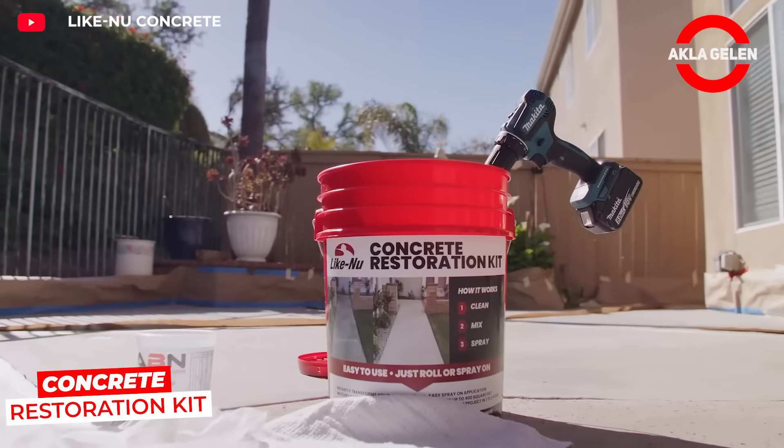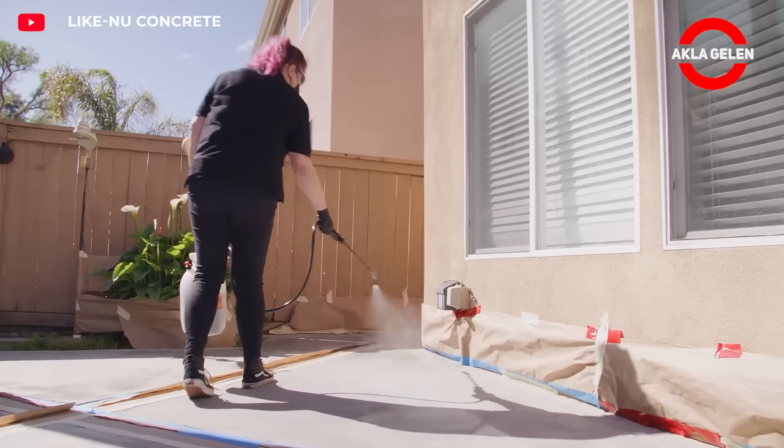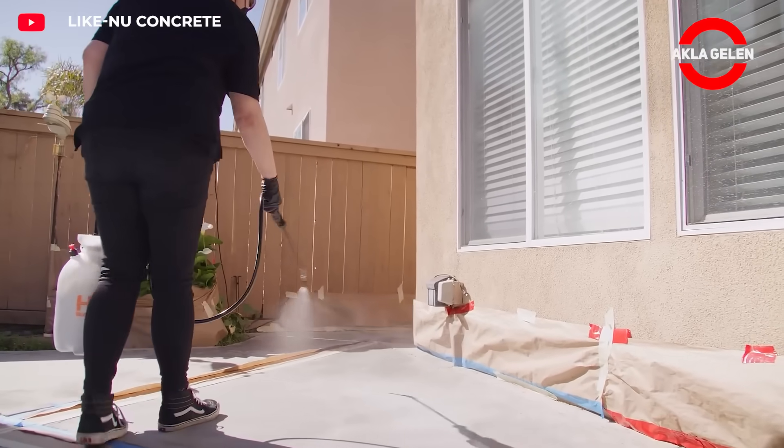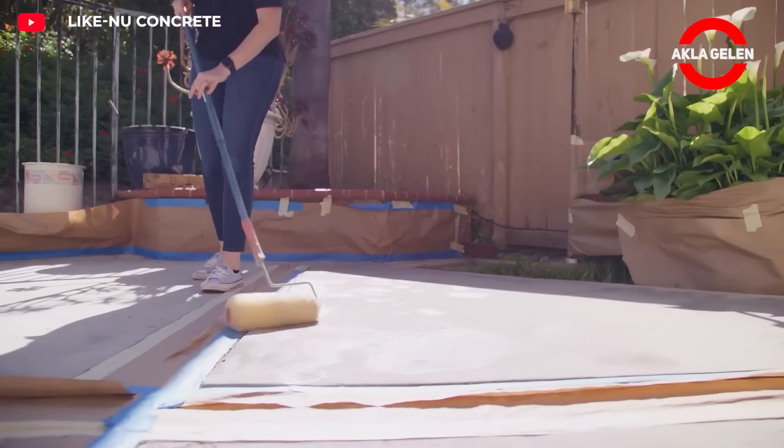The Like New Concrete Restoration Kit is a practical solution developed for renewing old and worn concrete surfaces. Easy to apply, this kit repairs cracks and worn areas, restoring the surface to near original condition.